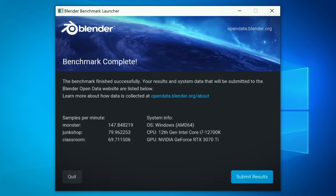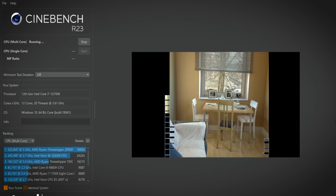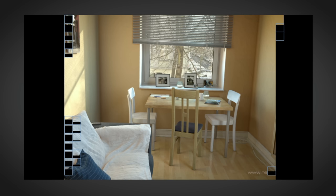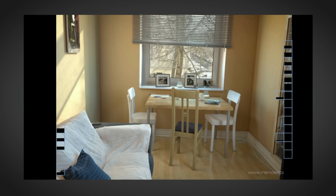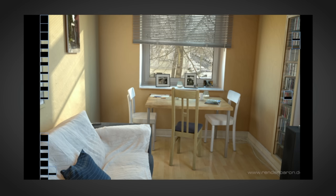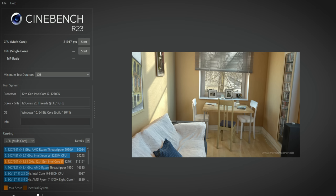Kicking things off with Blender — you can see our scores here; I'll try to link the benchmark in the video description so you can compare with your own. Moving on to Cinebench R23. There's something magical about seeing this many threads working together. There are P-cores and E-cores working here — the P-cores are the faster, more performance-oriented ones and will render their squares much quicker. A score of roughly 22,000 is pretty impressive.